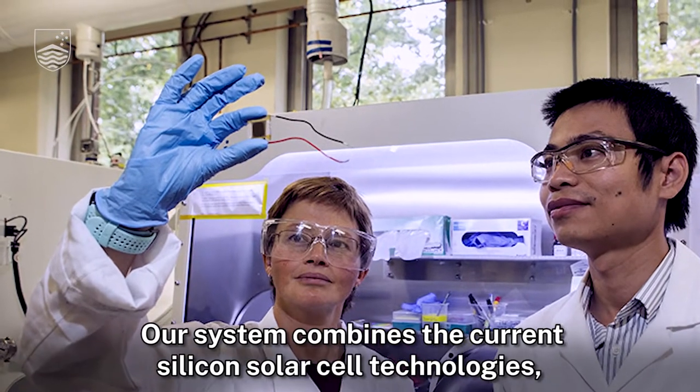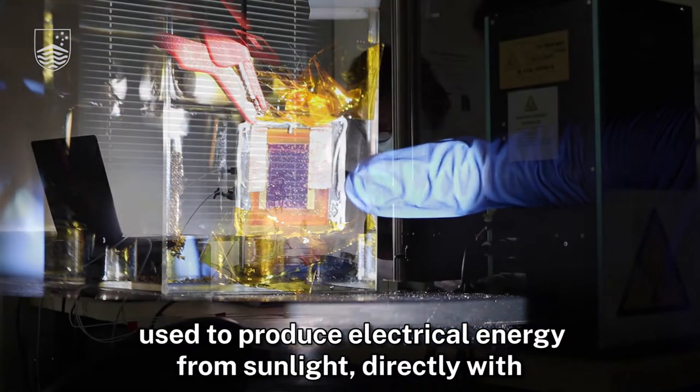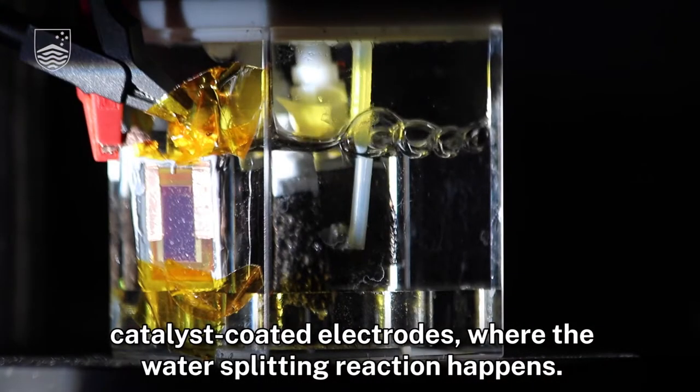Our system combines the current silicon solar cell technologies used to produce electrical energy from sunlight directly with catalyst coated electrodes where the water splitting reaction happens.